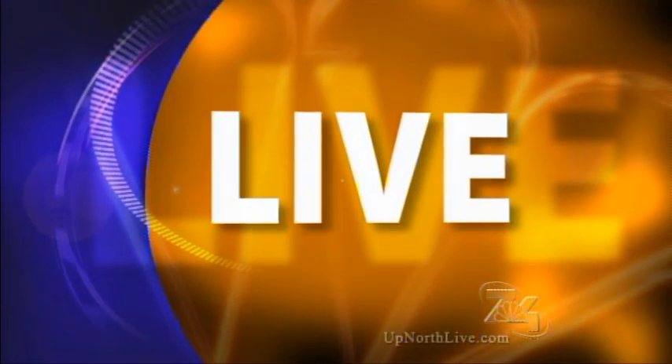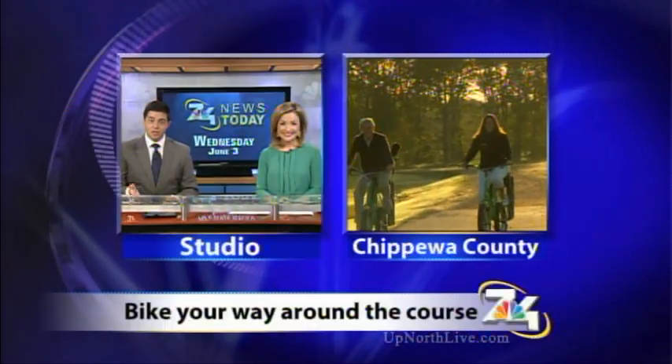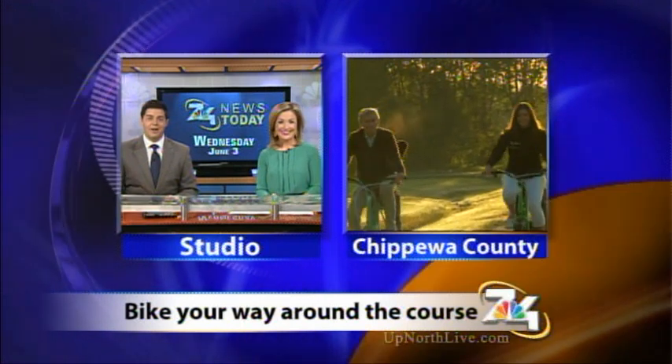It's the first of its kind in Michigan, and it's a way for golfers to stay active when they're navigating from hole to hole. 7 and 4's Alyssa Heron joins us live from Chippewa County to show us the new way golfers are pedaling their way around the golf course.